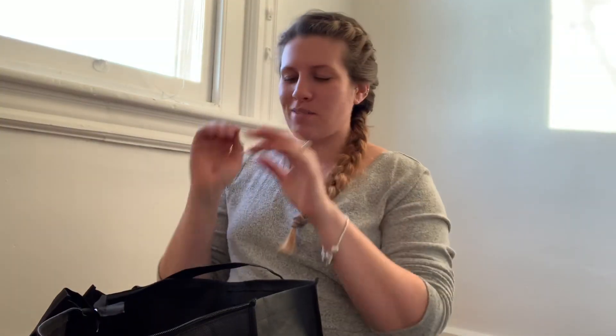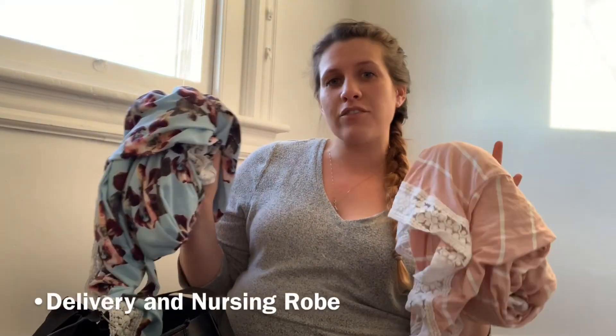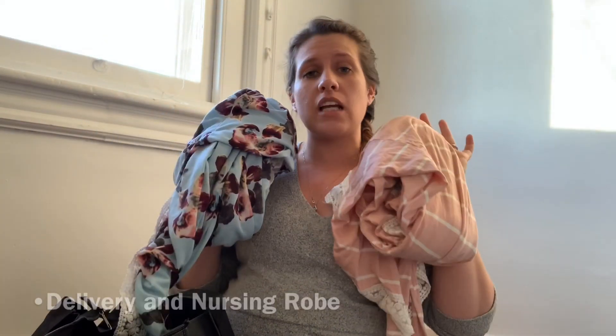Bag number two is mostly mine and Mariano's clothes, just so I'm keeping that separated from the baby stuff. I am also bringing with me two delivery and nursing robes. These are going to come in handy so much after the baby's born and you're able to change out of that disgusting gown they give you.